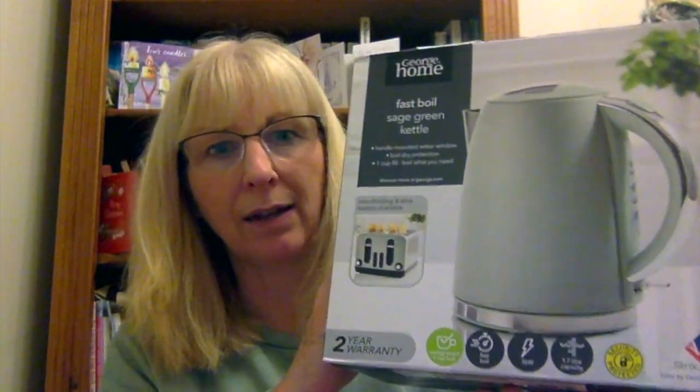I managed to get a nice green kettle — the kitchen is green — and it has a two-year warranty. I wanted one with a three-year warranty but they didn't have any. The old one does limp along; you have to press it again and again, it's all furred up and not reliable. So it's about to die and I needed a new one.